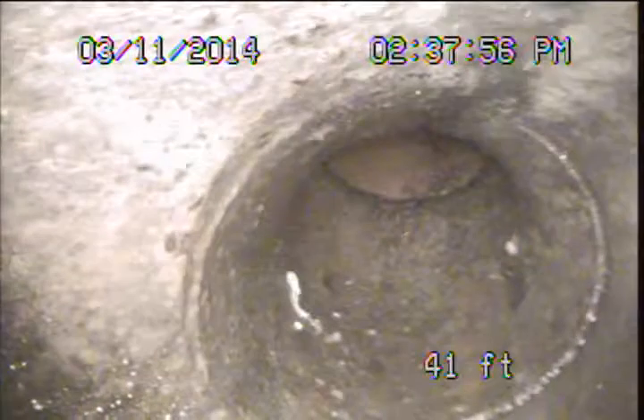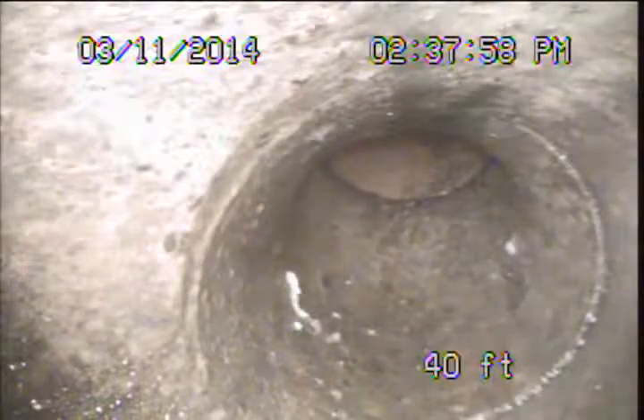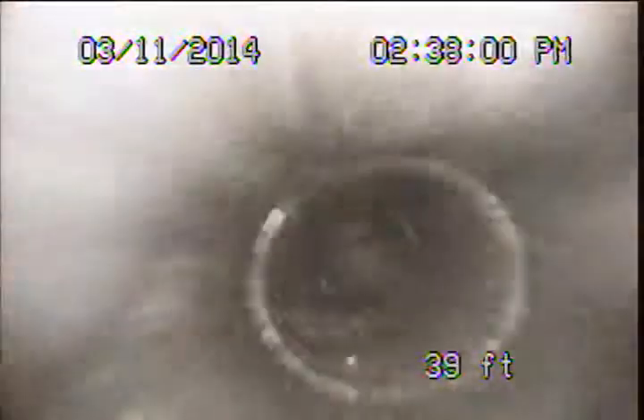We're specifically looking for any significant cracks or breaks, significant offsets or separations, and empty connections or joints. The clay line here, as it goes underground, is in pretty good condition. And we're pulling back up into our newer cast iron piping.